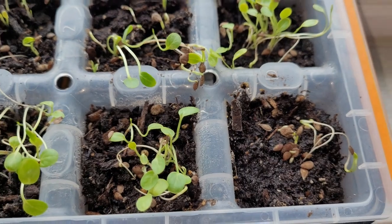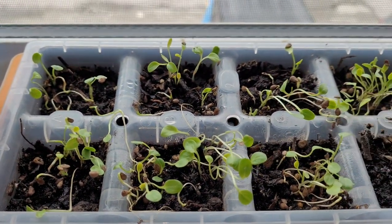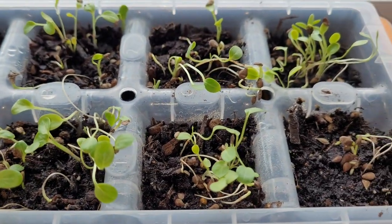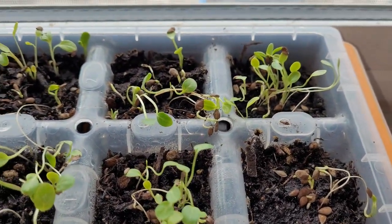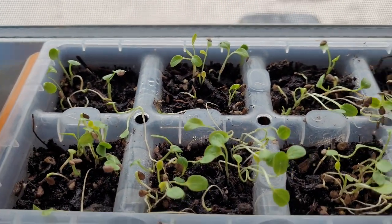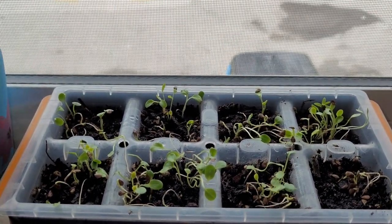This is the best I have ever had these seeds do. I think I now know what needs to happen from here on out anytime I have these seeds. Week two update, and we'll go from there.